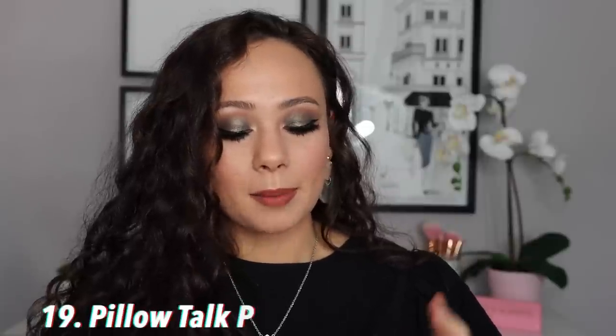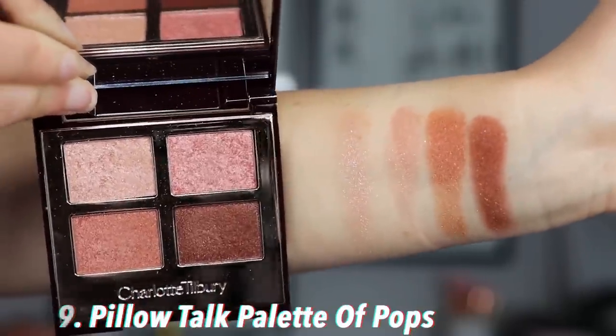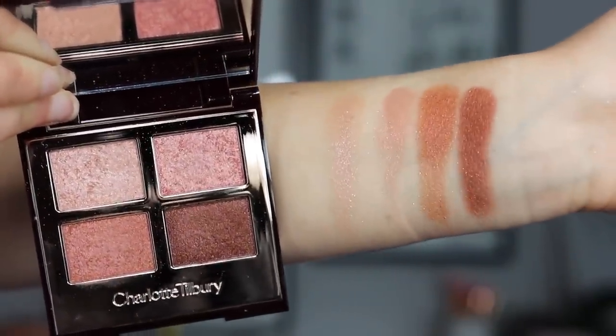Number 19 is the Pillow Talk Luxury Palette of Pops. Same deal as Supersonic Girl — I just don't love the pop formula enough to justify this. I'll pop a little bit of the glitter on top from time to time, but that's about it. I think the one pop shade in each of her regular quads is just fine — you don't need a whole palette of it. This one is slightly better than Supersonic Girl because I generally like the colors more, but palette of pops are not the highlight of her brand for me.